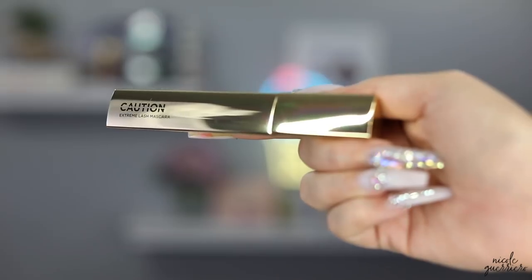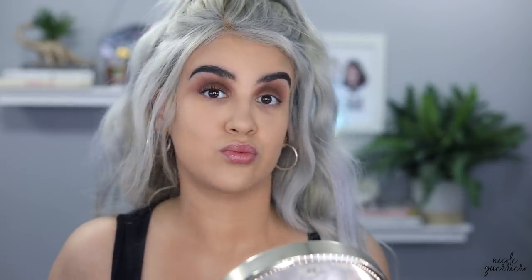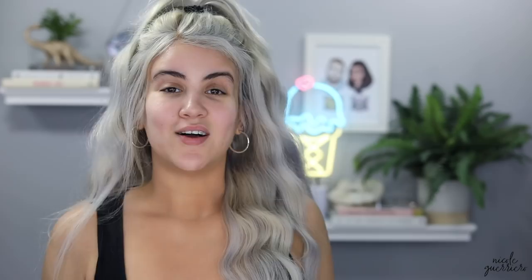So that's what we're gonna do today. I've also partnered with Hourglass to show you the before and after of the Caution Lash Extreme Mascara. I'm so excited because they are one of my favorite luxury brands, and for those who didn't know, they are also cruelty free.